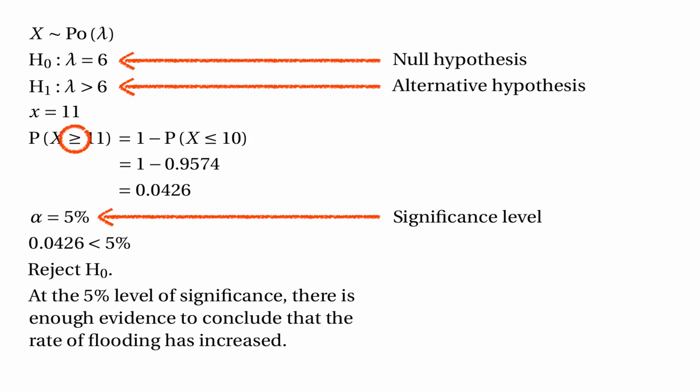One more thing to draw attention to: we found the probability that X is greater than or equal to 11 — the probability of getting the actual number of events observed or more than that. This can be quite hard to understand at first, because it feels like we should be just finding the probability that the barrier had to be raised exactly 11 times. Why are we finding the probability that it's 11 or more than 11?